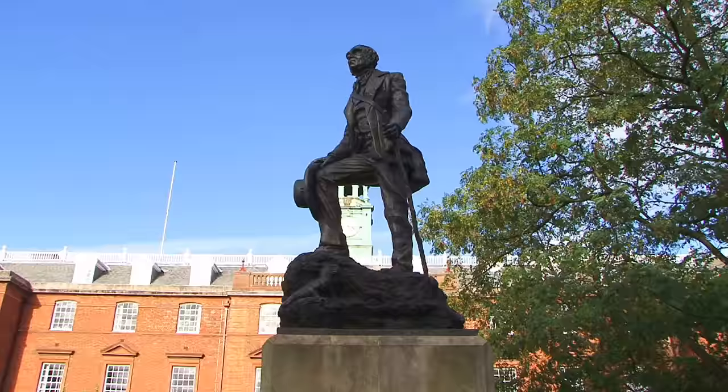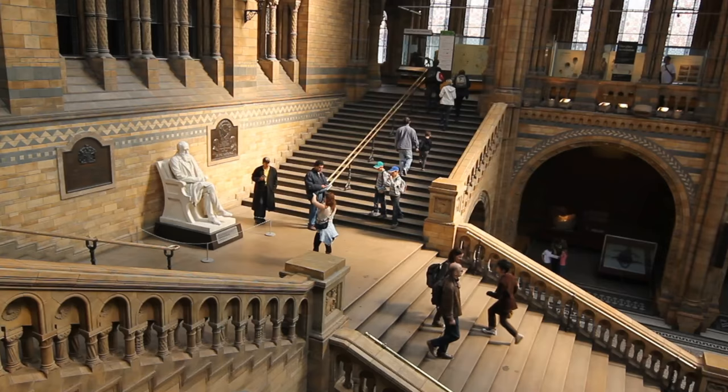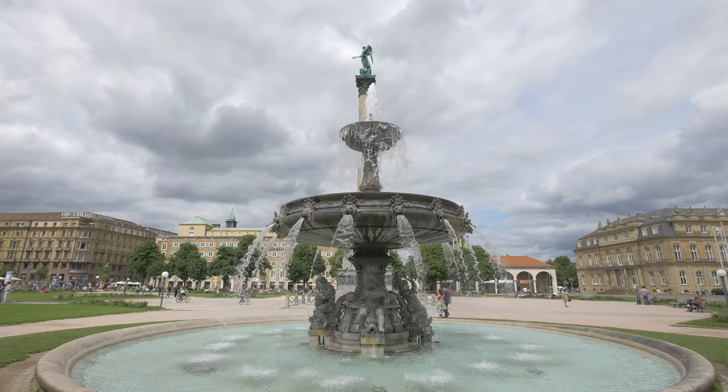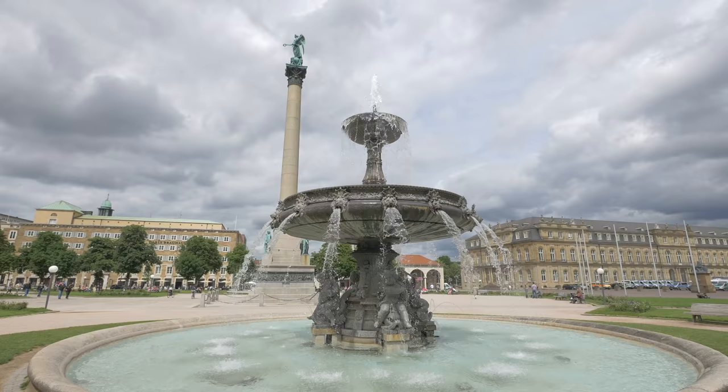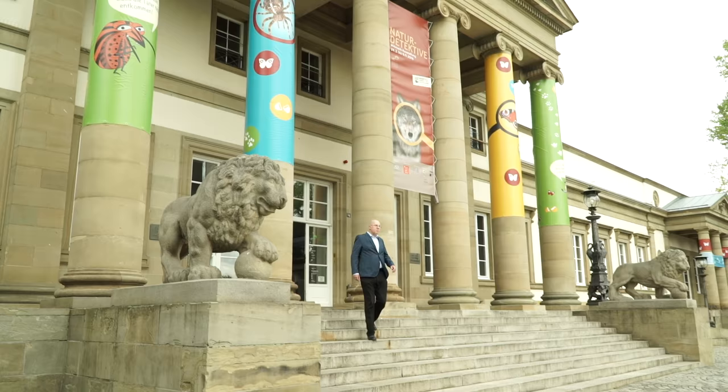2009 marked the bicentennial of Darwin's birth and the 150th anniversary of his landmark book On the Origin of Species. Around the globe, supporters of Darwin planned a year-long celebration. In Germany, one of the largest Darwin anniversary events took place in the city of Stuttgart at its State Museum of Natural History. The exhibition was directed by German paleontologist Gunther Beckley, one of the museum's curators.